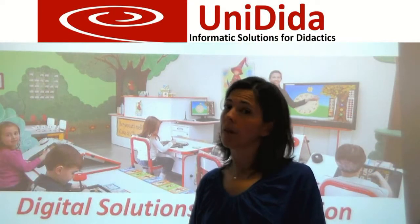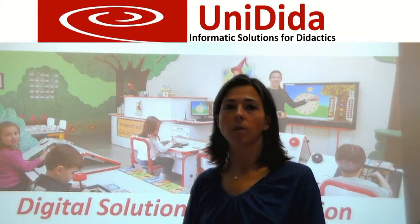It's easy to state that digital technology is more and more used in education, and many teachers find themselves having to use futuristic advanced devices. Such devices can give a boost to traditional teaching methods. We at Unidida decided to offer easy-to-use computer-based instruments that can actually simplify teachers' lives. We started off with preschools and primary schools, but the software is designed for any age group and level.